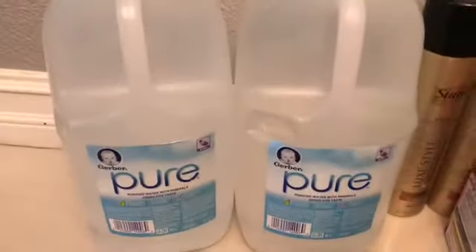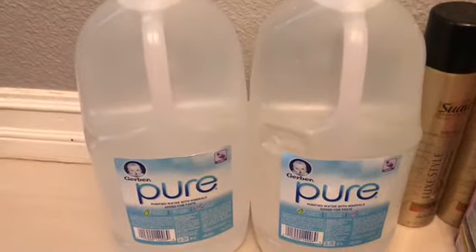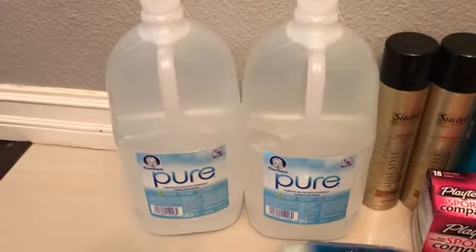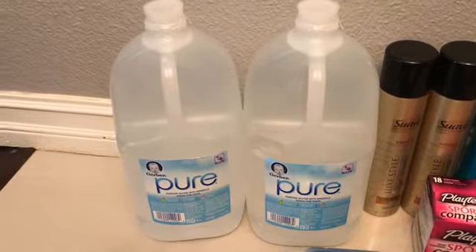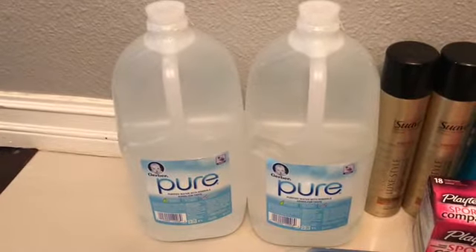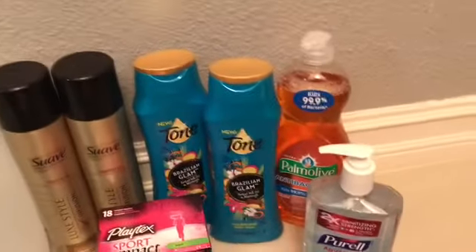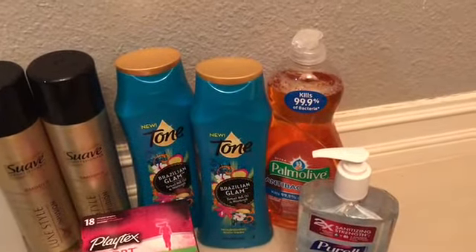The first thing I got was two Gerber waters — they were a dollar each. I had a $1 off two coupon from coupons.com, and then my husband's Ibotta gave me $1 off two back, so these actually became free. After that I got the Palmolive again, which was $1.98.